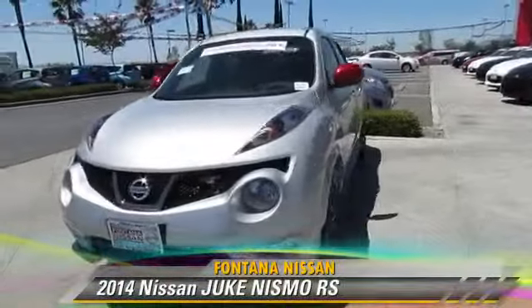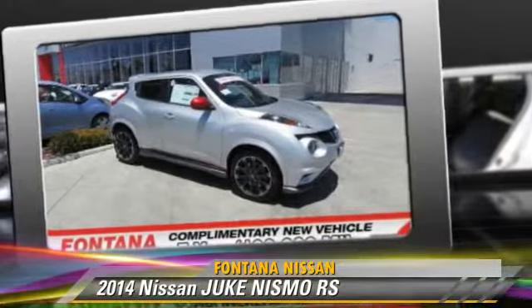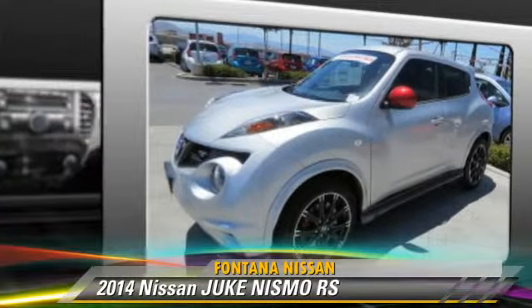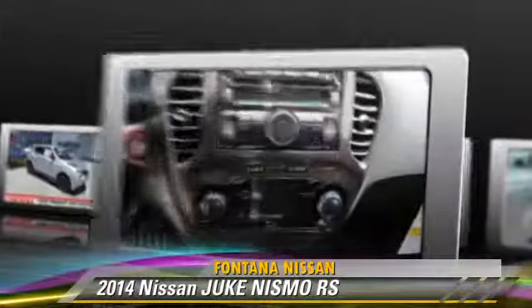Powered by a 1.6-liter four-cylinder engine, this vehicle is well-equipped. This Nissan features front-wheel drive, powered door locks, and tilt wheel. Safety features include side airbags, traction control, and ABS.